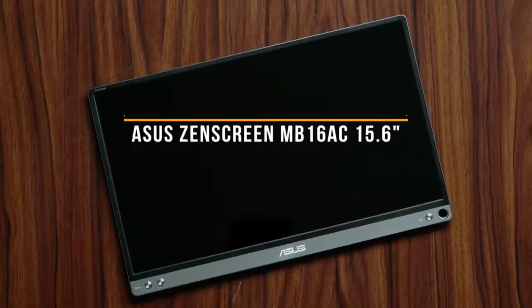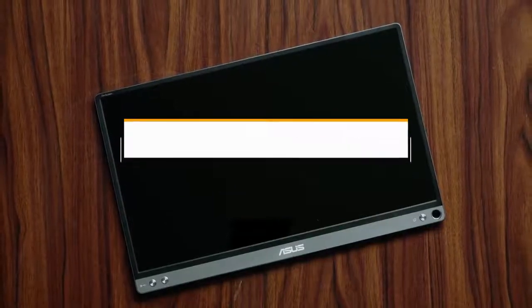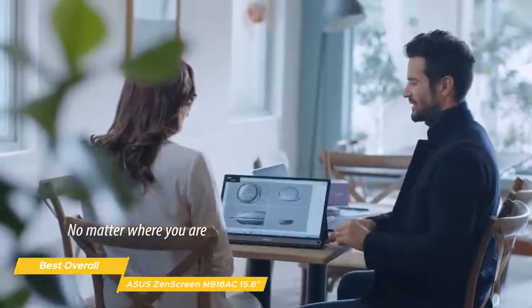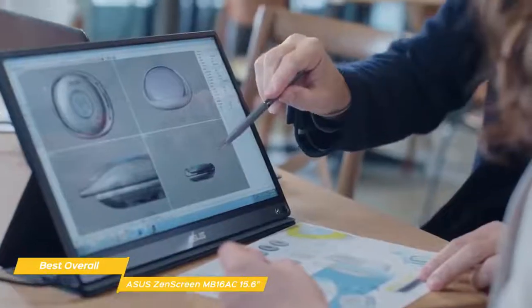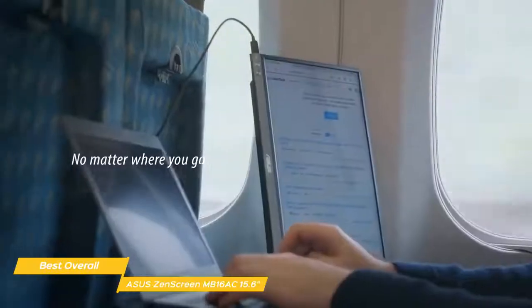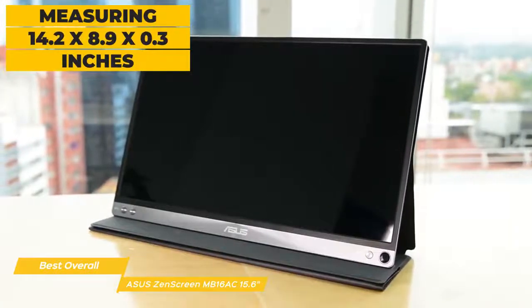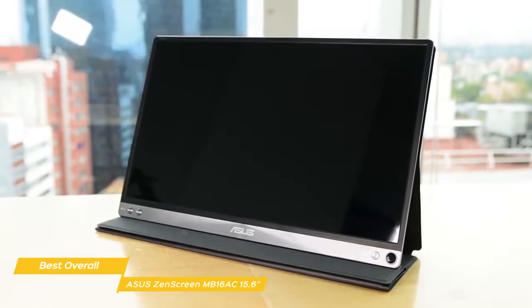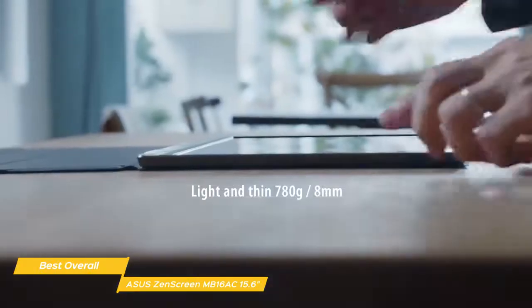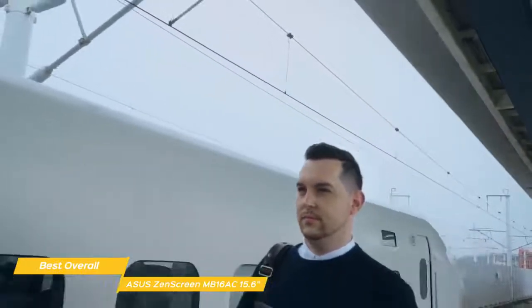Finally, we have the Asus ZenScreen MB16AC 15.6-inch, our pick for best overall portable monitor. The Asus ZenScreen MB16AC 15.6-inch is a portable monitor with a generous display size combined with a featherlight form factor that gives any dual monitor setup added versatility, making it great for productivity as well as entertainment. Measuring 14.2 x 8.9 x 0.3 inches and weighing 1.7 pounds, it has thin bezels giving the monitor a truly stylish and modern look. The included wrap-around smart case cover converts into a prop stand for a very useful design that's compact when it's time to pack the monitor in your bag.